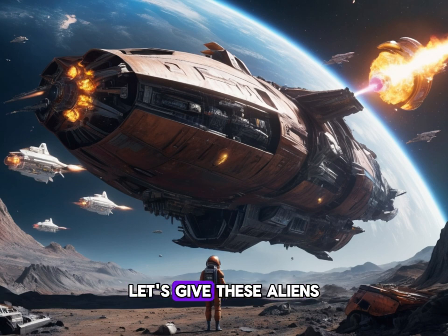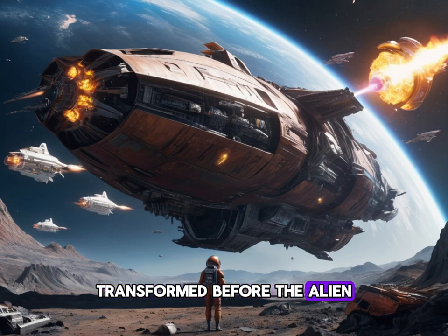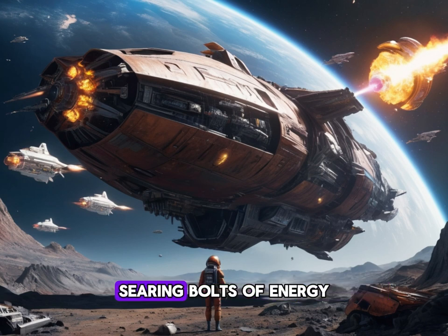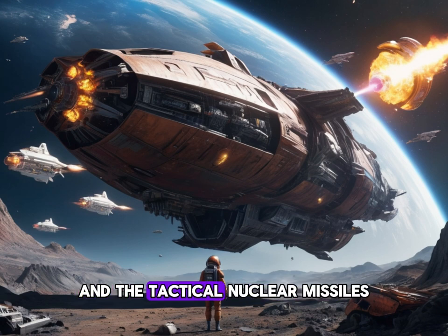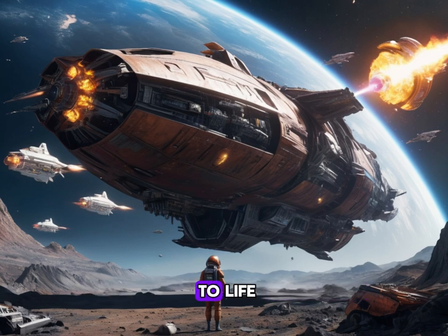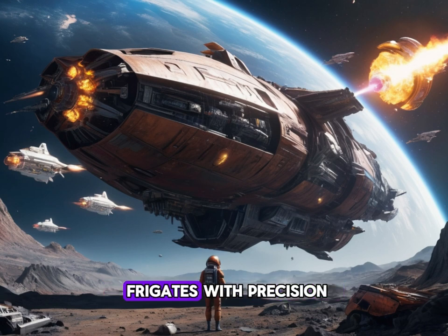Carson grinned. "Let's give these aliens a warm human welcome. Fire all weapons." With a thunderous roar, the Rust Bucket erupted into action, the once rubbish-looking ship transformed before the alien commander's eyes. The plasma cannon arrays unleashed searing bolts of energy. The Graviton Imploder cannon fired its crackling beam straight at the Gorgoth, and the tactical nuclear missiles streaked toward the alien fleet. Automated laser turrets sprang to life, cutting through the Zorak frigates with precision.